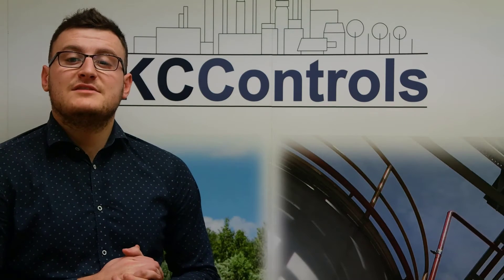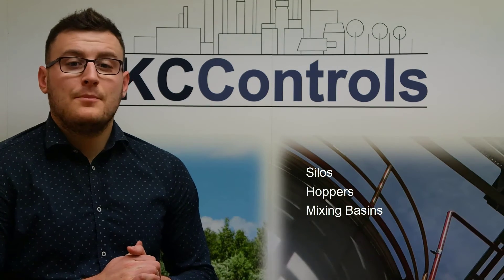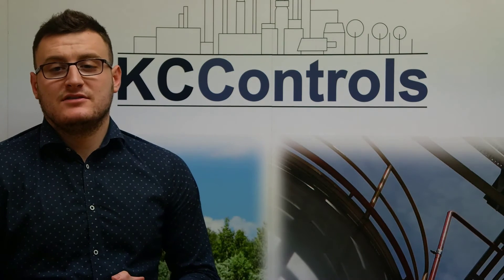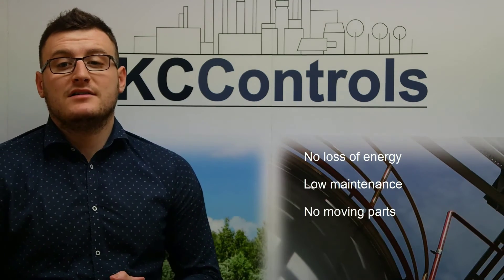The MT5000 has been designed to be used on silos, hoppers, mixing basins, vessels and an expanded range of applications across several industries. ABB's MT5000 has no loss of energy and maintenance because of its no moving parts and beam diversions technology.